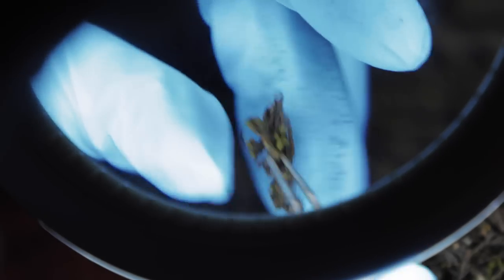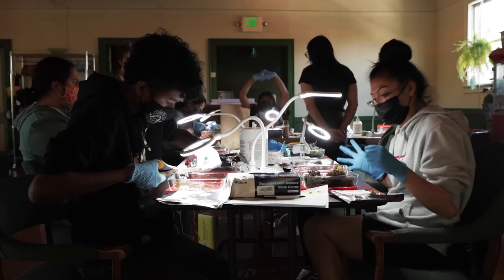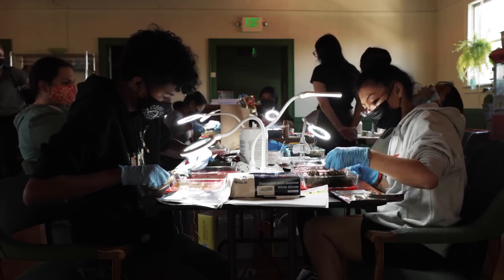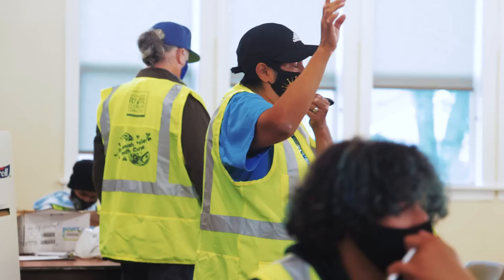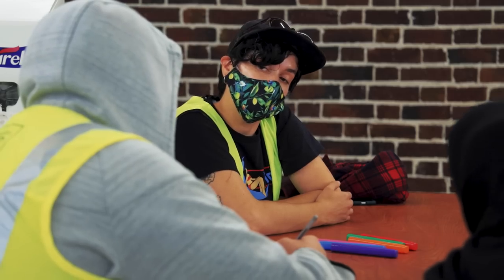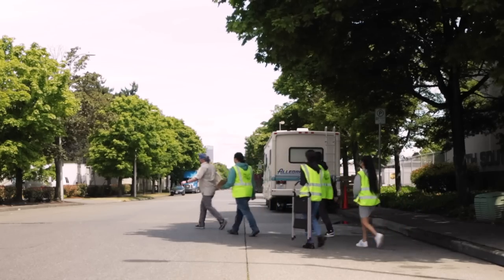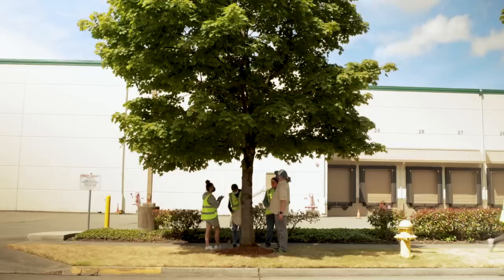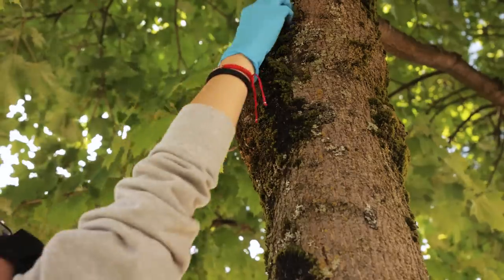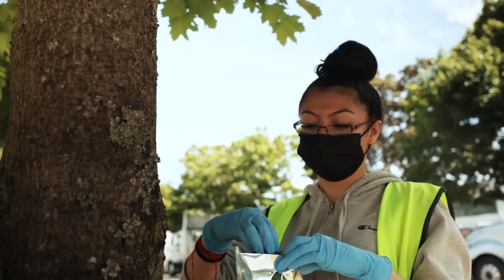In Seattle, they wanted to take it a step further — to see if the community could do the study themselves. Sarah Jovan, along with partners from other agencies, universities, and nonprofits, helped train a group of local youth scientists who then went around South Seattle, finding trees and collecting the moss.